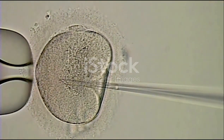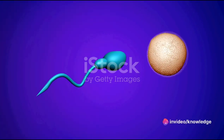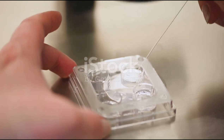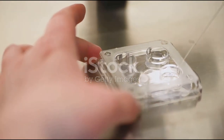Next, we have male factor infertility, which can be due to low sperm count or poor sperm quality. In these cases, a technique called intracytoplasmic sperm injection, or ICSI, can be employed. Here, a single sperm is injected directly into an egg, optimizing fertilization chances.